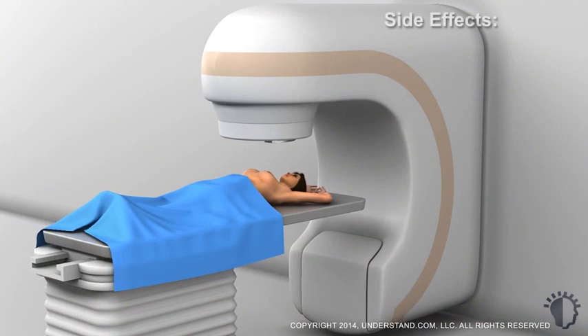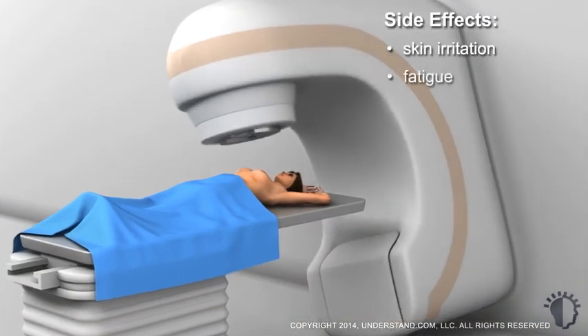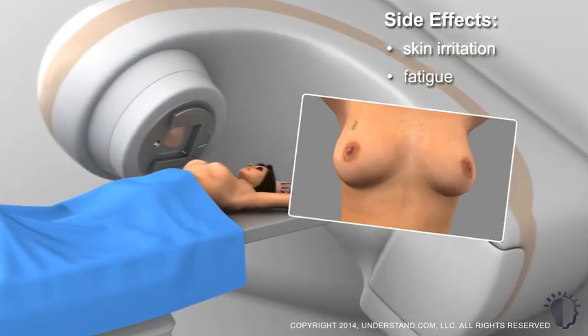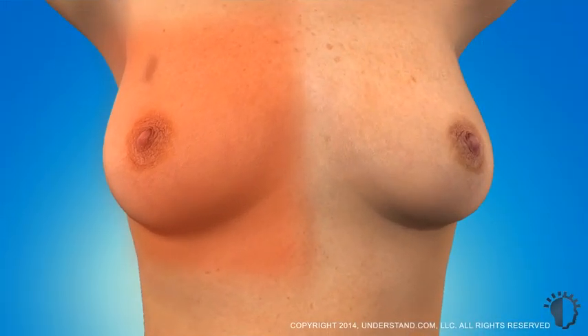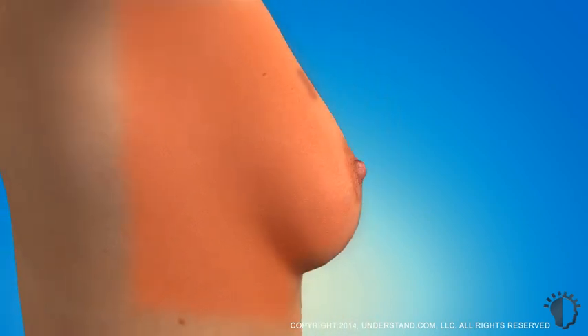Radiotherapy may cause side effects which usually begin about halfway through the therapy. The most common side effects are temporary skin irritation near the treatment site and fatigue. Radiation passing through your skin can cause the breast or underarm region to become pink or red like sunburn, with similar symptoms of itching, soreness, and possible blistering or peeling. These symptoms typically subside within a month and a half after treatment.